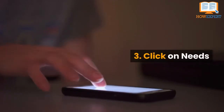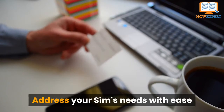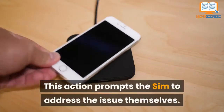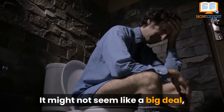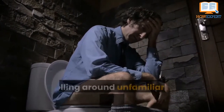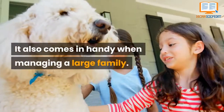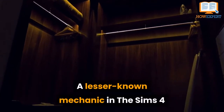Number 3: Click on Needs. Address your Sim's needs with ease by simply clicking on a low need bar — this action prompts the Sim to address the issue themselves. It might not seem like a big deal, but clicking on needs reduces the time spent scrolling around unfamiliar lots to locate a bathroom. It also comes in handy when managing a large family.